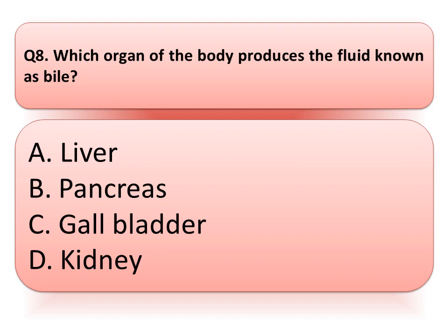Our next question is: which organ of the body produces the fluid known as bile? Option A: liver. Option B: pancreas. Option C: gallbladder. Or option D: kidney. And the correct answer is option A, liver.